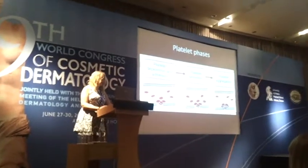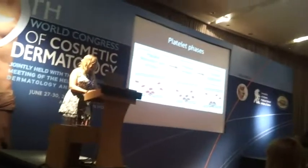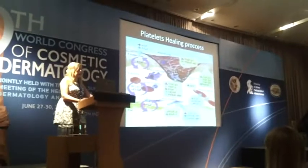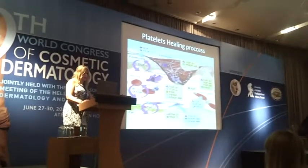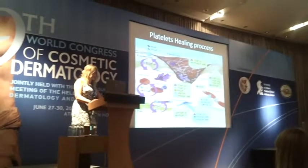The platelet deposition and adhesion, platelet secretion, and platelet aggregation can be represented schematically, showing how the platelets create the healing process when we create a small injury rapidly.